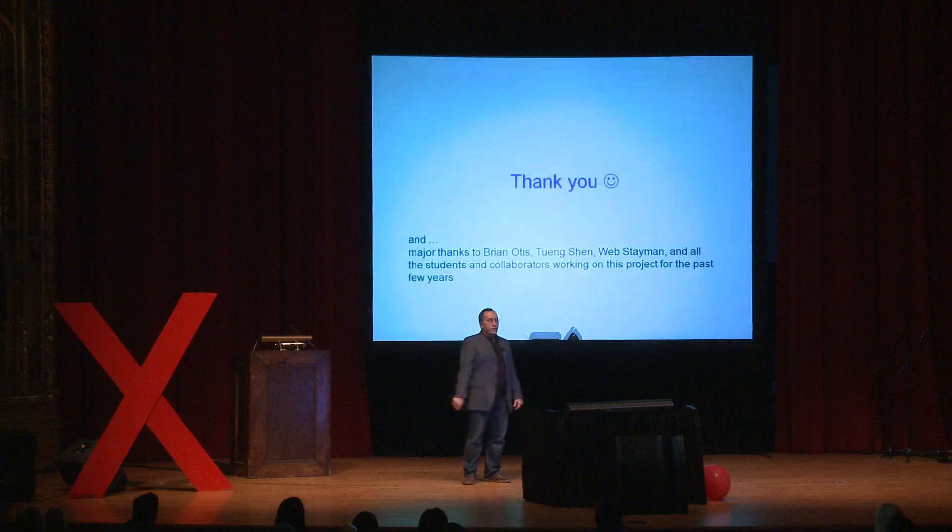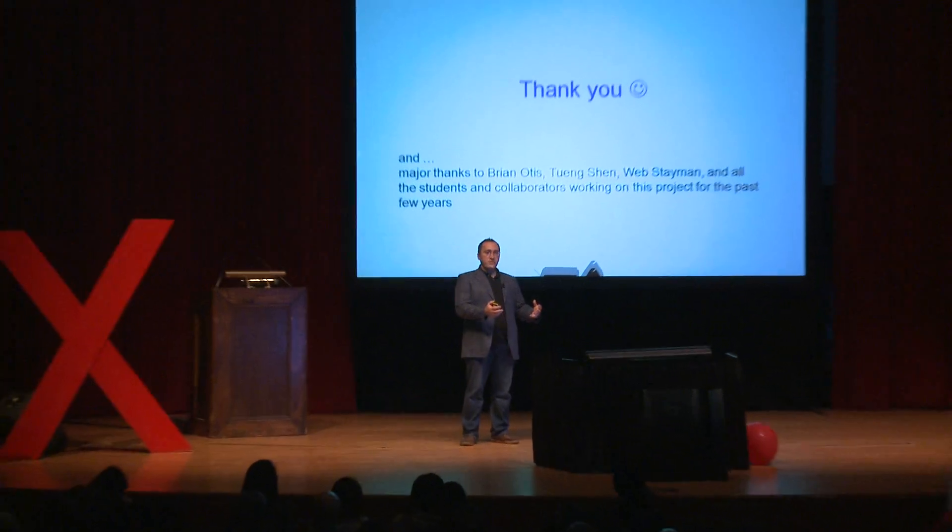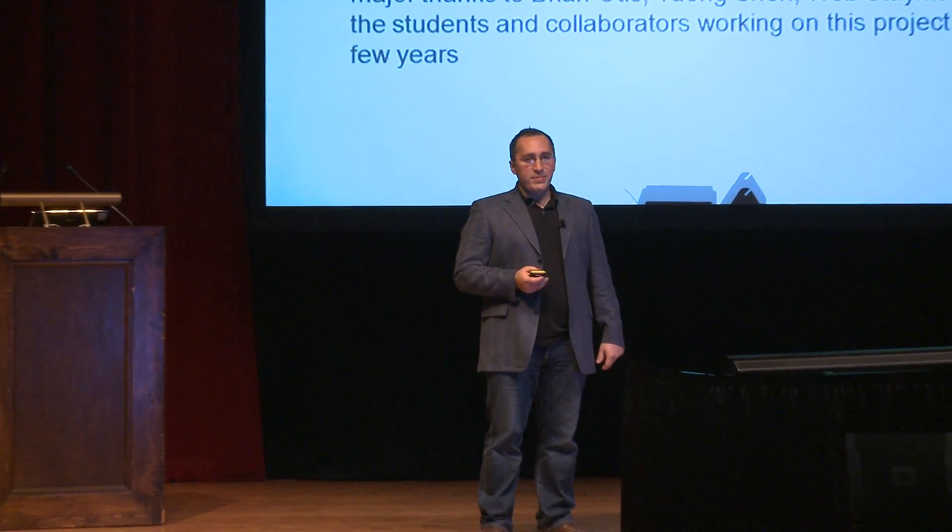I hope I've convinced you that there's tremendous potential in turning contact lenses into systems, either for displays or for medical applications. I'd like to leave you with one message, in addition to a big thank you to all my collaborators: the era of solo star scientists is probably over. Many people with different expertise — medical doctors, material scientists, circuit designers, chemists — are all involved in pushing this forward. Going forward, many advances in science and technology will be the result of groups of people working together closely. Thank you very much.